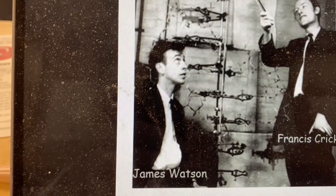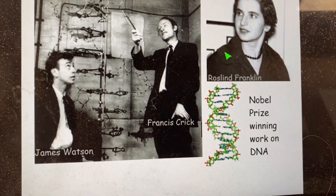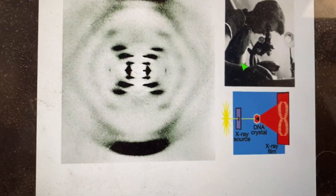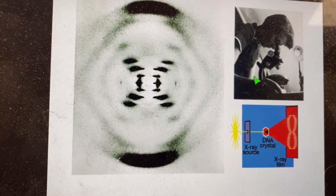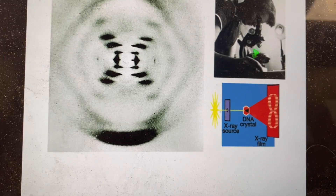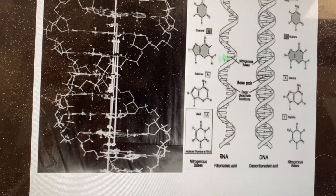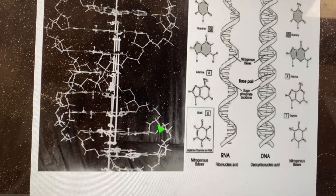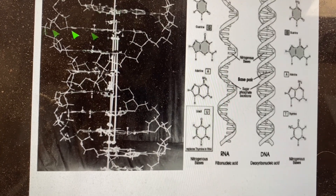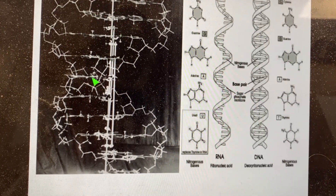That work was done by James Watson, Francis Crick, and Rosalind Franklin — Nobel Prize-winning work in the study of DNA. Rosalind took a picture called Photo 51, which showed Watson and Crick that the shape of the DNA molecule was a double helix — a spiral staircase, rope-ladder kind of shape, twisted up. What was important were the rungs of the ladder.